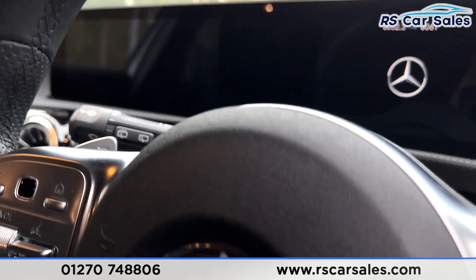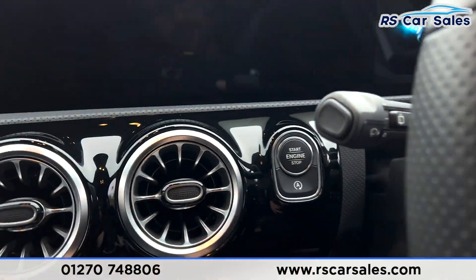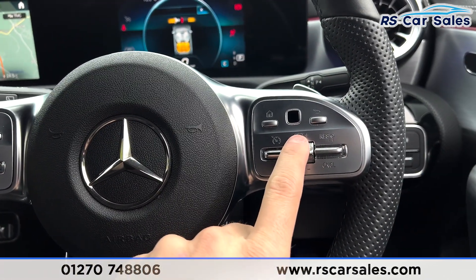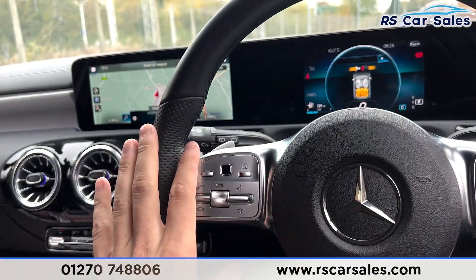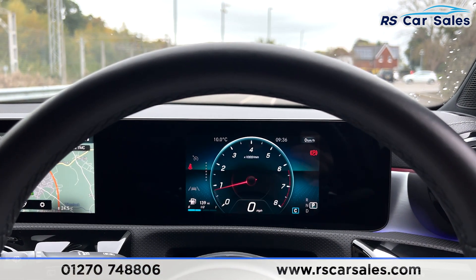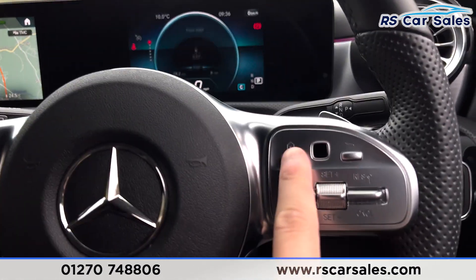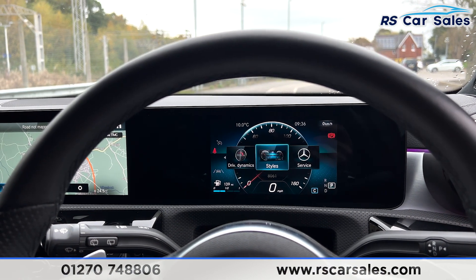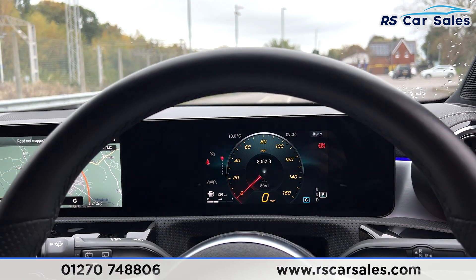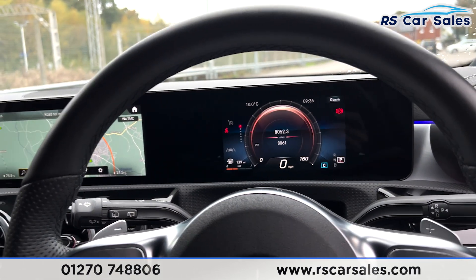There's a multi-function steering wheel with paddle shift, putting the car into manual mode. With your foot on the brake, you have keyless start. The steering wheel has cruise control and speed functions on the right-hand side, and volume and other features on the left. There's also a digital dash which can change the information displayed in the instrument cluster.